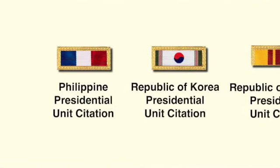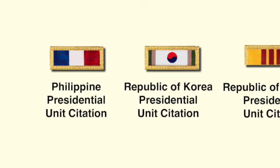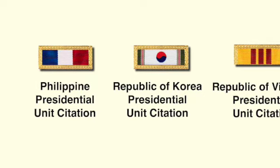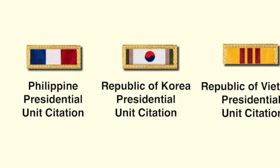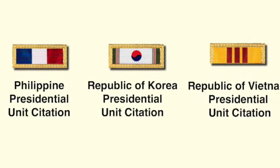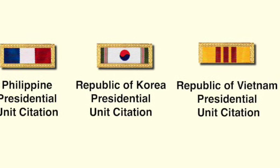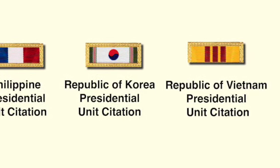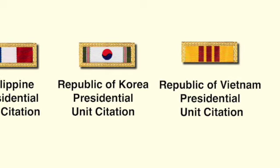Next we'll take a look at five foreign unit awards presented to United States Marines since World War II. The first is the Philippine Presidential Unit Citation Award, presented to certain Marine units for action during the defense and liberation of the Philippines in World War II. The next is the Republic of Korea Presidential Unit Citation, authorized for every United States Marine veteran who served during the Korean War in Korea. The third is the Vietnam Presidential Unit Citation, also called the State of Vietnam Friendship Ribbon, awarded to certain units in the 1950s and considered obsolete at this time.